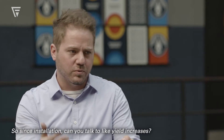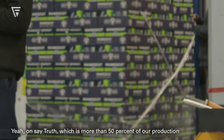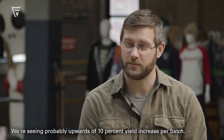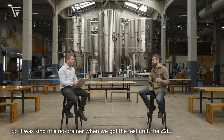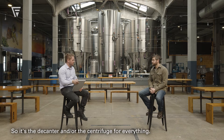Since installation, can you talk to yield increases? You said up to 80% of that material is recoverable beer — do you have some figures? On Truth, which is more than 50% of our production — that's our flagship IPA — we're seeing probably upwards of 10% yield increase per batch. When you're doing 50 to 60,000 barrels a year that adds up pretty quick. The machine paid for itself in under a year. We got the test unit, the Z2, and that thing worked great, so we went ahead and got ourselves a Z4 expecting to just let it rip.